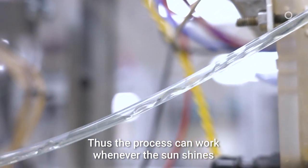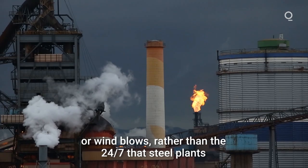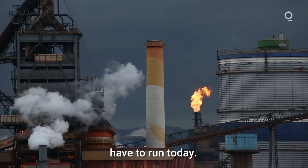Thus the process can work whenever the sun shines or the wind blows, rather than the 24/7 that steel plants have to run today.